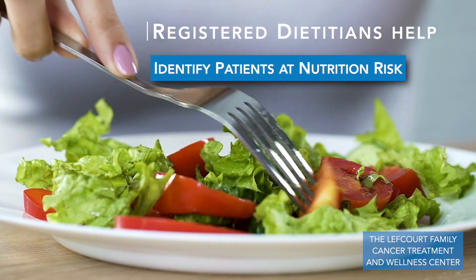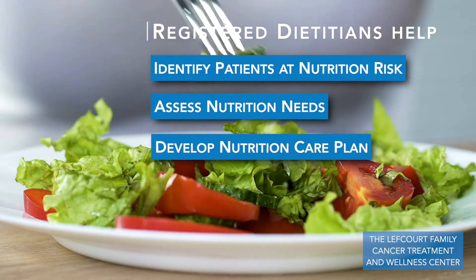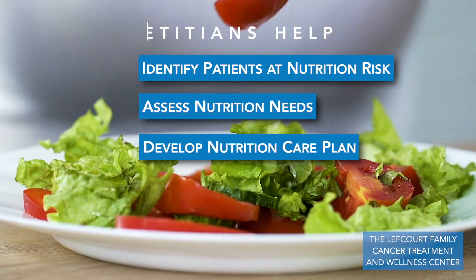A registered dietitian helps to identify patients at nutrition risk, assess nutrition needs, and to develop a nutrition care plan geared towards the patient. This is often in combination with other members of the healthcare team to coordinate medications that might help symptoms, supplements, or potential alternate feeding methods.